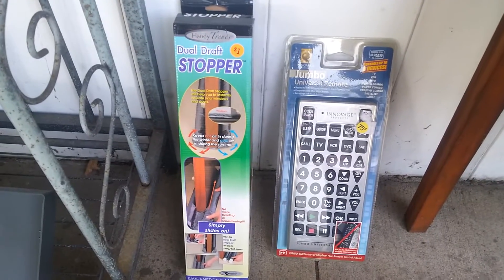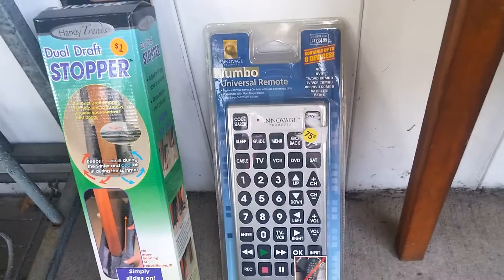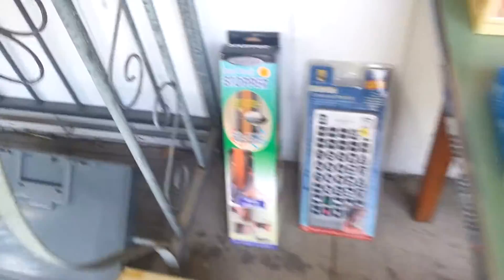Dual Draft Stopper — paid $1, that'll sell for $12. This Jumbo Remote paid $0.75 and it has a really good rank in electronics. I'll sell that for $12 also.